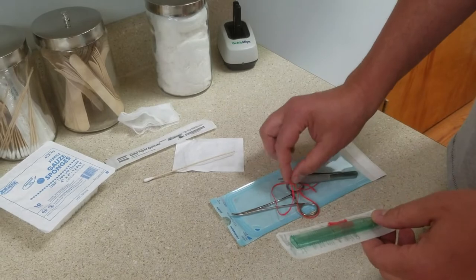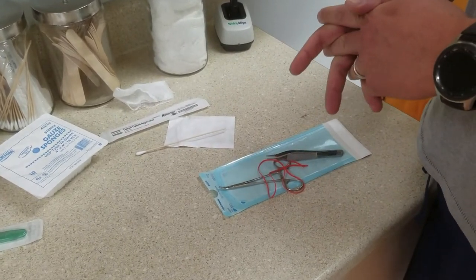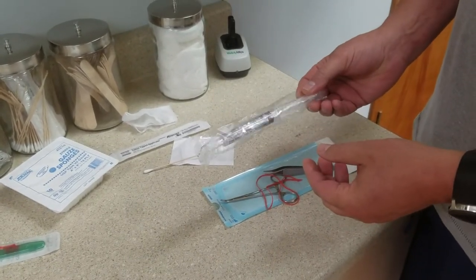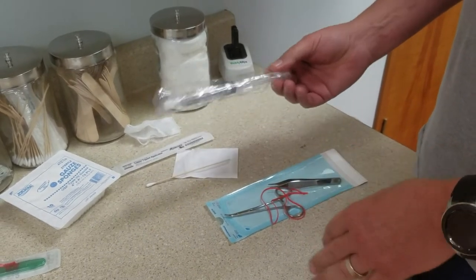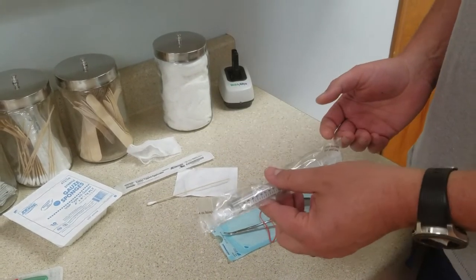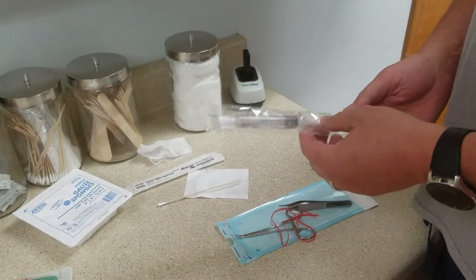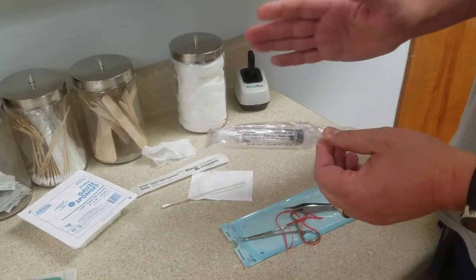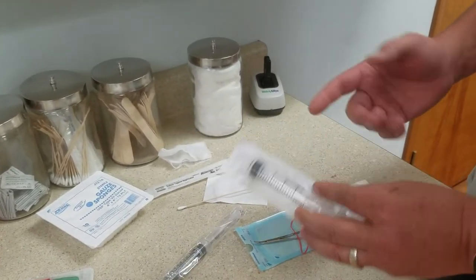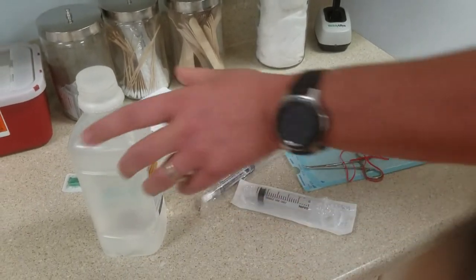When you do vessel loop incision and drainage, you need to irrigate those wounds after you've opened them up and broken down your loculations. There's cheap and there's expensive. The expensive way is buying a bunch of little pre-filled saline syringes — these work fine for a small abscess. However, if you have a large wound and are really irrigating with a lot of sterile saline, the cheap way is to get larger syringes like a 20 or 60cc and then just buy sterile saline in the larger jugs and fill them to irrigate. That'll save you a lot of money.